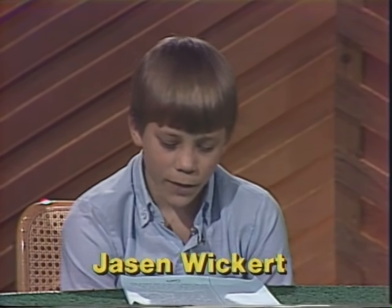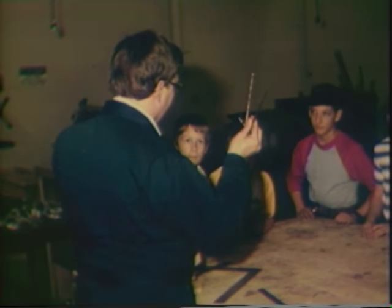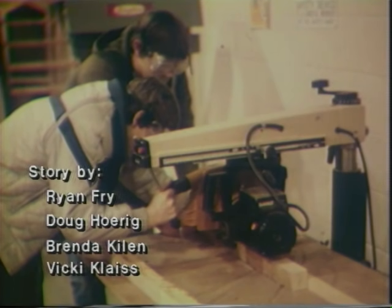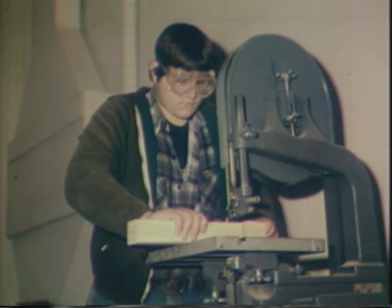Old Fort has a very active industrial arts program, which begins in junior high. Under the guidance of the industrial arts teacher, Mr. Dan Fox, 7th and 8th graders learn how to use drafting tools to design their projects on paper. A display rack is an example of a first project for many beginners. As they make it, they become familiar with the files, saws, sanders, and lathes. They also learn to use safety devices, such as goggles.